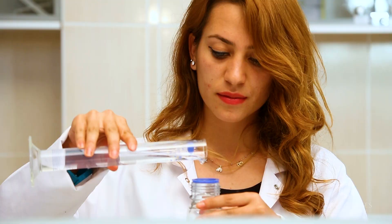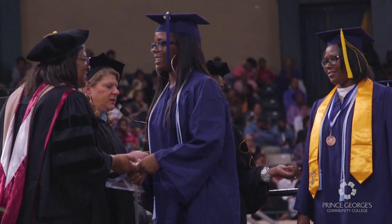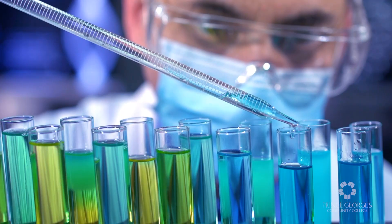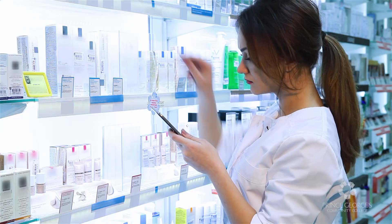This pathway prepares you for a variety of technical jobs in science, engineering, and math. You can earn your associate's degree in biology, chemistry, or earn a certificate as a dental assistant or pharmacy technician.